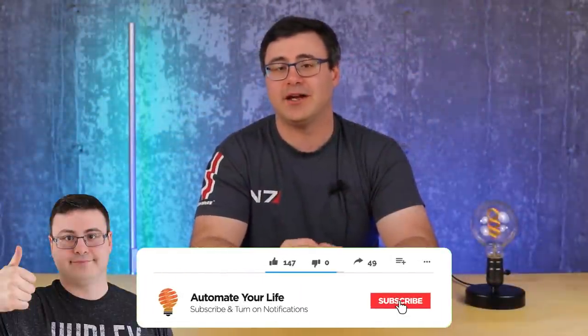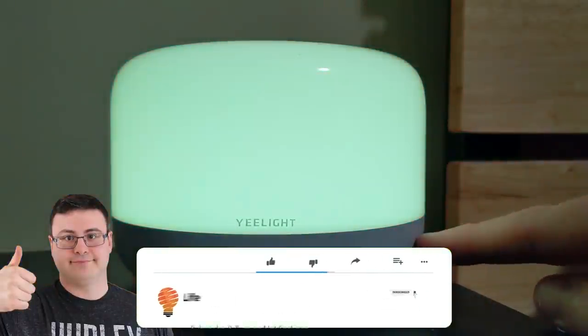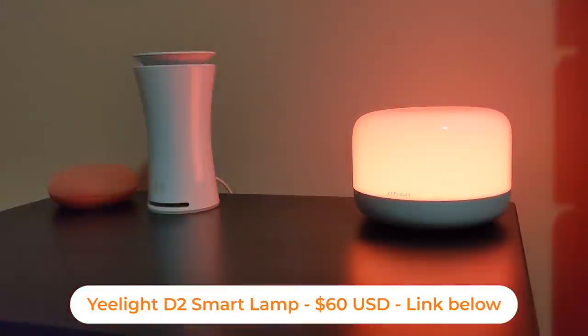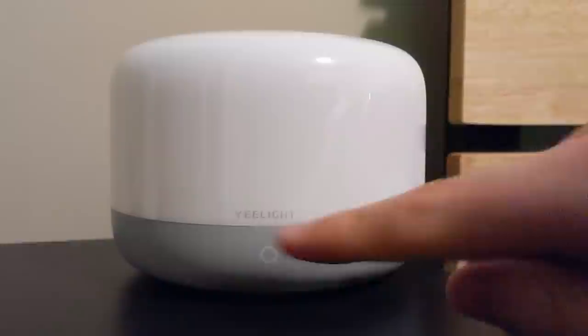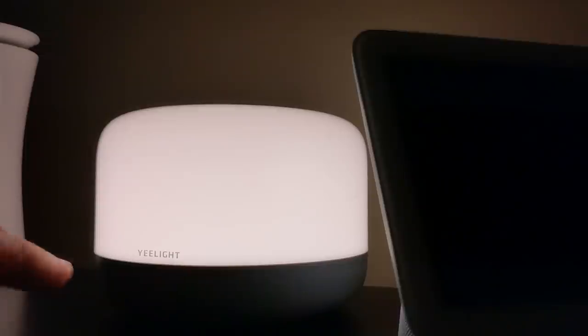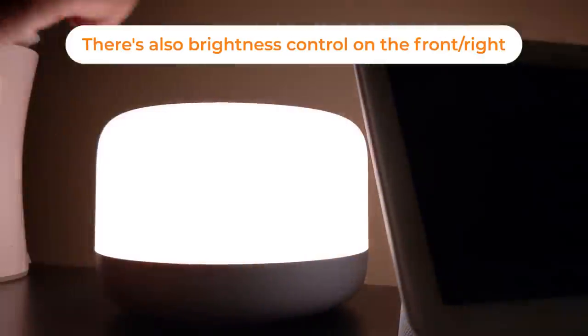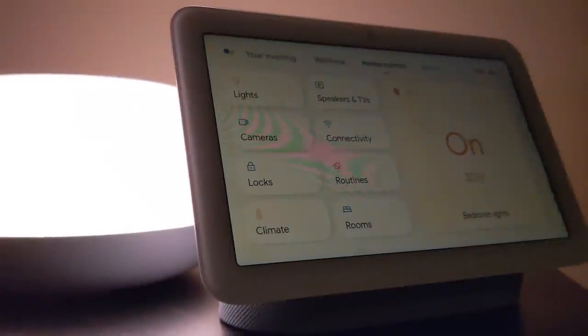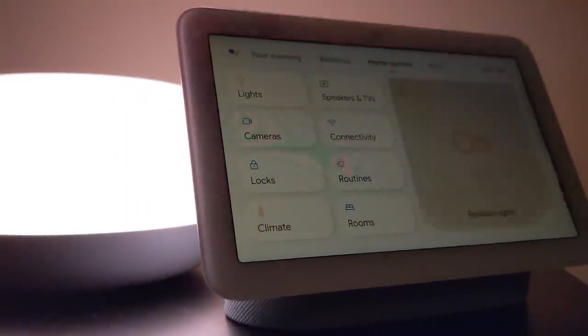I've had this smart lamp in my home for a very long time, but it's just recently become officially available in North America. This is the Yeelight D2 smart lamp and it works with every voice assistant you could want, Samsung SmartThings, and Apple HomeKit as well. It's also touch or tap capable, making it a great smart lamp for kids and on your nightstand. I've been using it with my Google Nest Hub second generation as a slow brightness ramp-up just before my alarm goes off, and it works wonderfully.